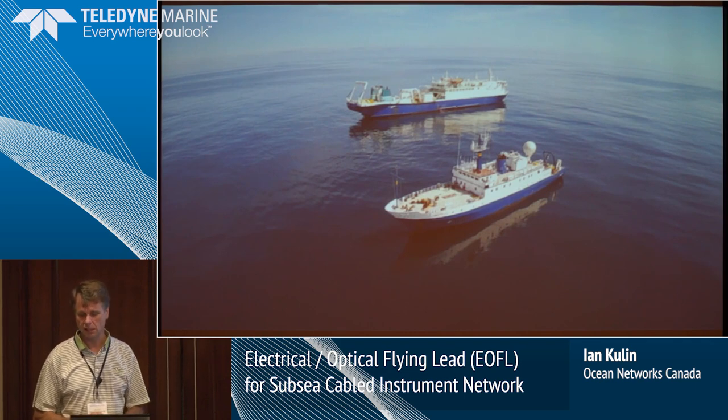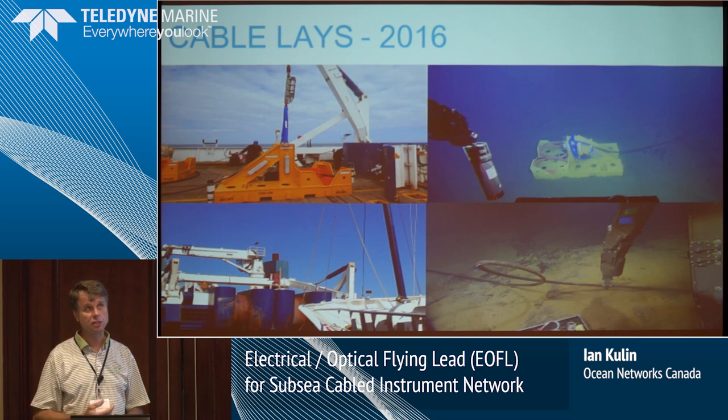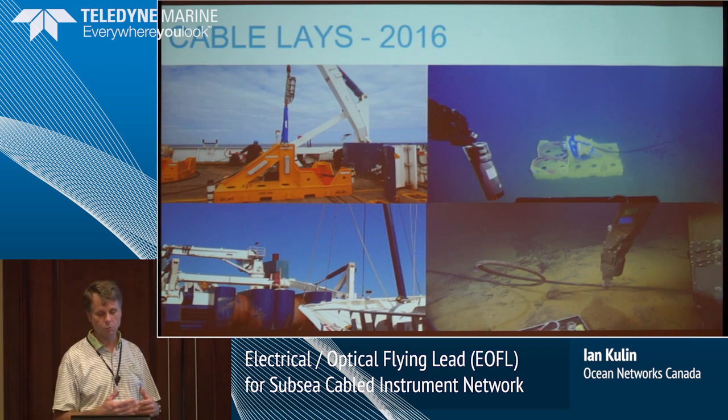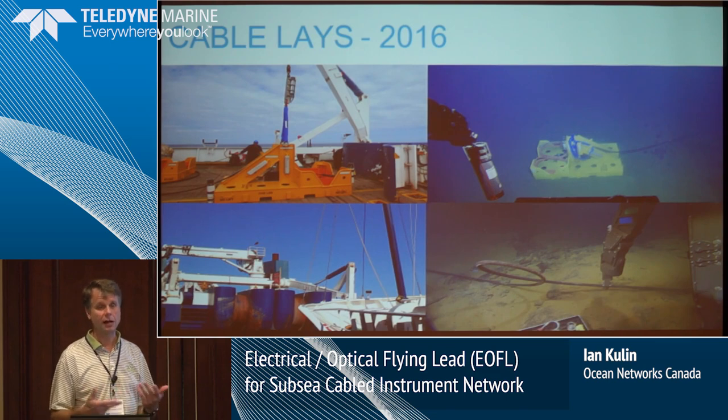We had four cables that we laid in 2016. The shallowest was in 1,300 meters; the other three were all out at Endeavour, which was tough terrain. This was an armored cable, whereas the other cables in 2012 were not armored. We spent more money to do what we did in 2016 because I wanted a guarantee that it was going to work. If we kept doing what we were doing — in 2012 the failure rate on cables was almost 50 percent overall — it was trial and error, learning by mistakes, and you can't do that with the kind of money we're spending.